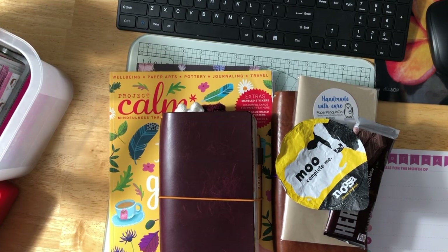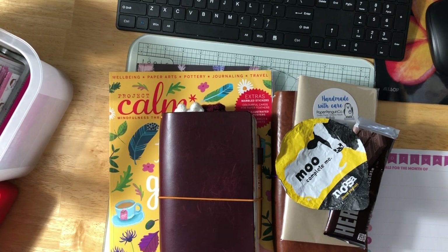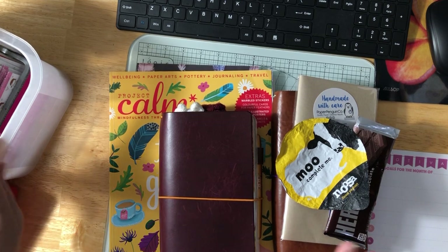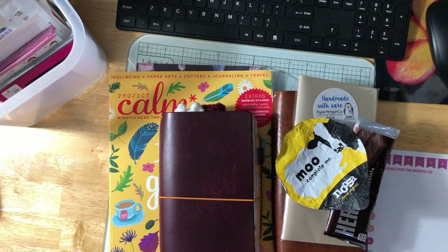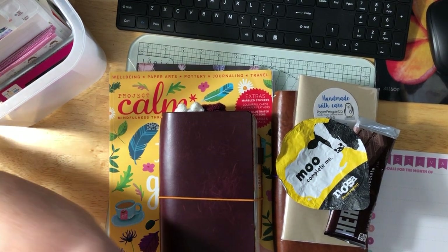Good morning everybody. It is Thursday morning, almost 8 o'clock. I thought maybe this time for once I should do my taping early in the day instead of later, because then I actually feel like I have more time to get it done. So that's what I'm gonna do today.